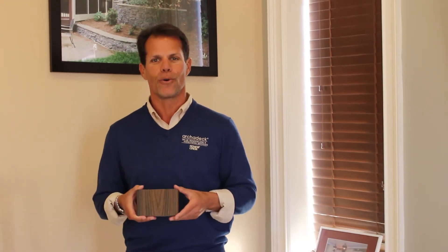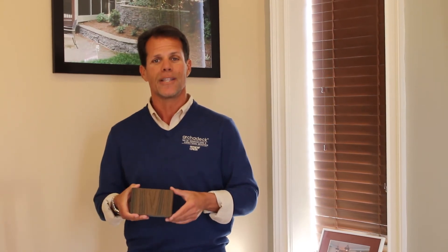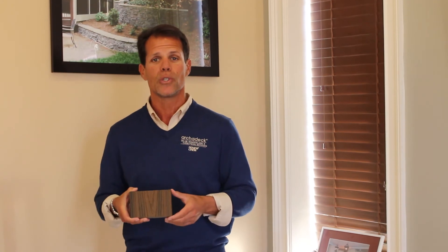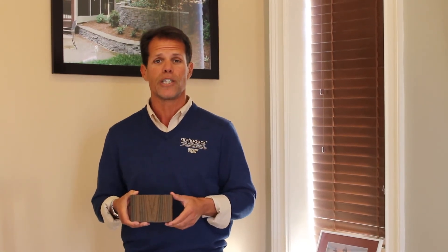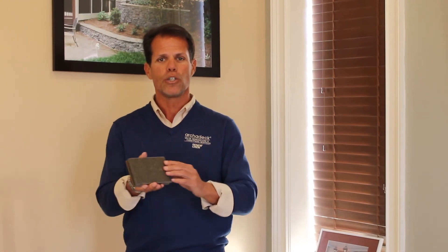The fact is mold or mildew will grow on anything — whether you have brick, whether you have stone, or whether you have Trex. The difference with the Trex Transcend as opposed to earlier generations of Trex and current generations of other composites is they've added a cap stock. The original product, as you see on the back of the board, was porous.